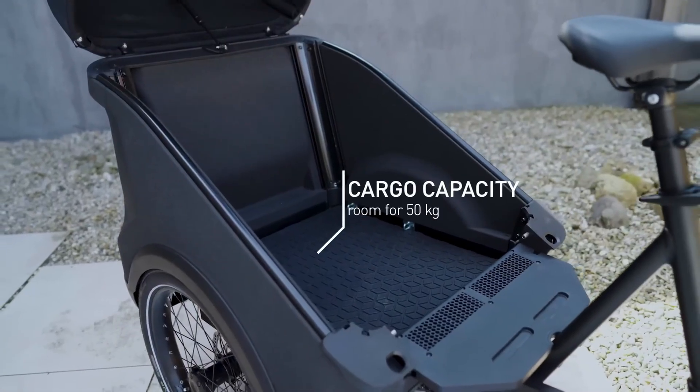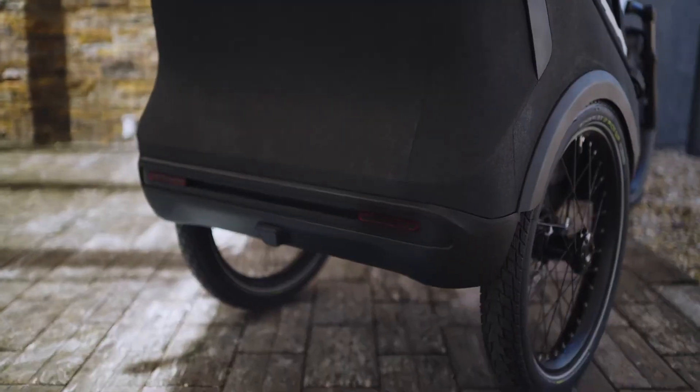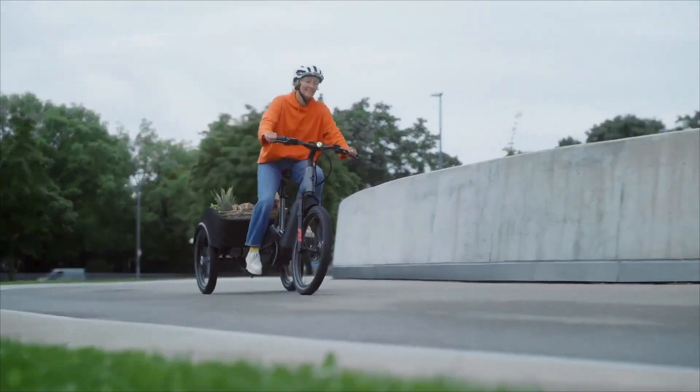In a world moving toward greener streets, the Cube Trike isn't just a ride — it's a shift in how we move.